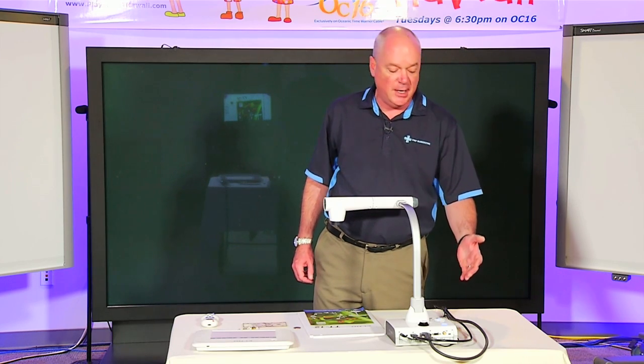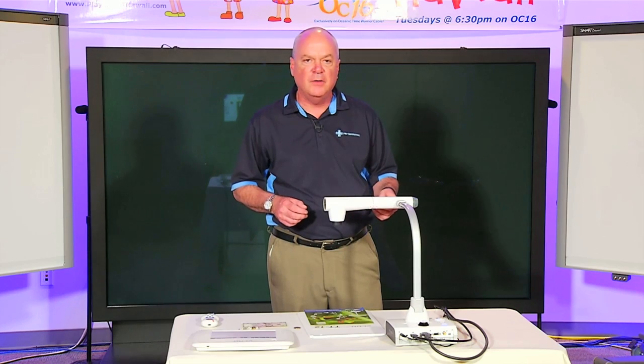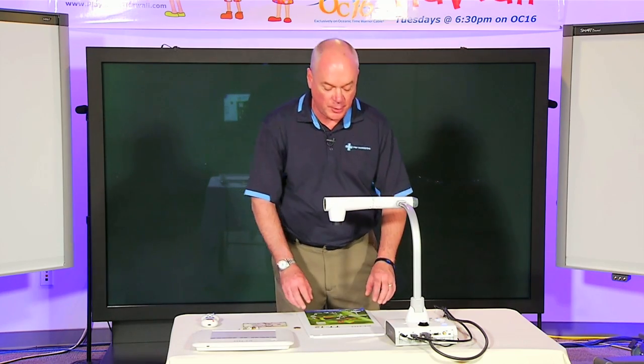The instructor can simply place an SD card in there and hit the record button. Through this built-in microphone, they can actually record their lessons and their presentations.